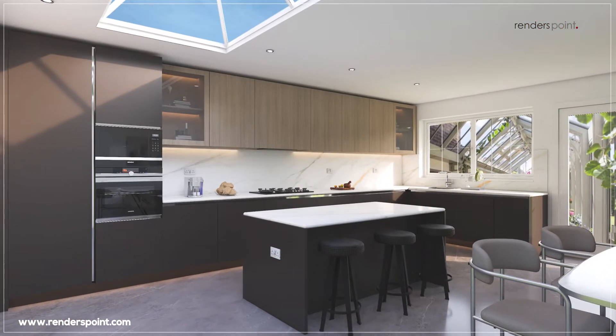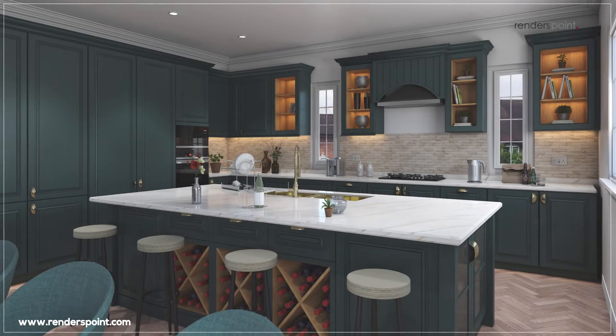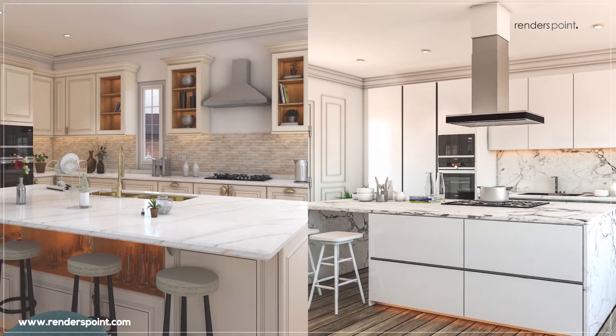Kitchen Renders by Render's Point equip you with a scope of flexibility and scalability that allow easy incorporation to design modification or additions in the future.